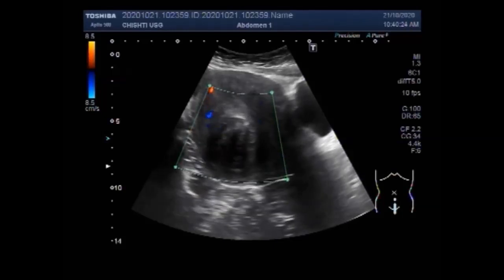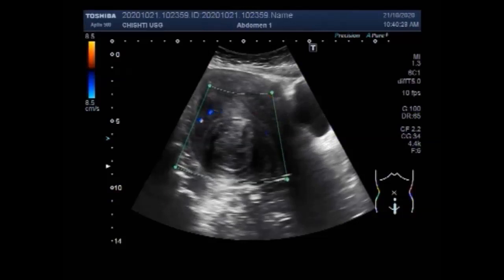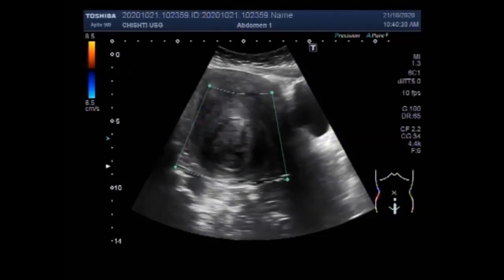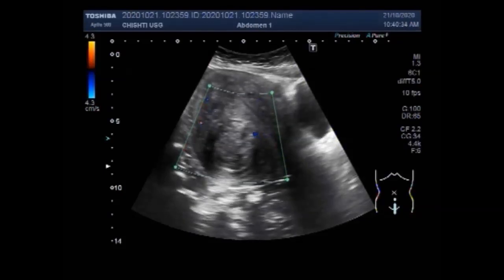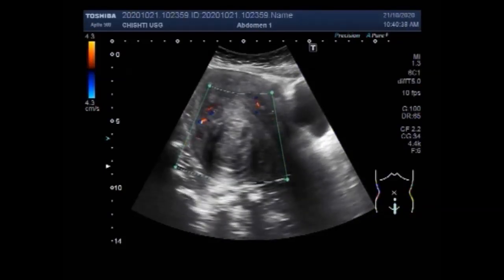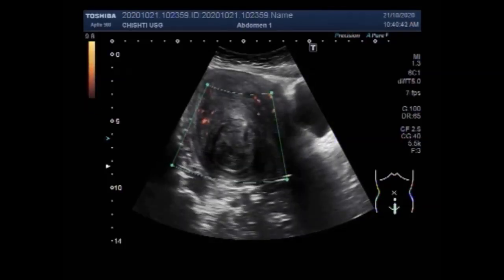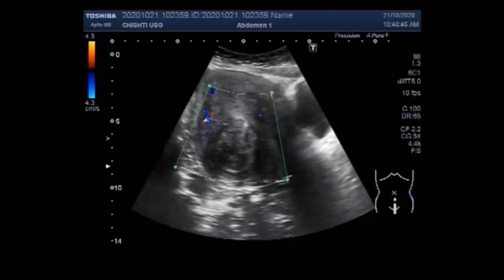Now you can see the blood flow in the fibroid. No significant blood flow is seen in the fibroid. The fibroid looks to be homogeneous in echogenicity, round to oval in shape, semi-solid to solid in consistency. No fluid is seen in or around the mass.